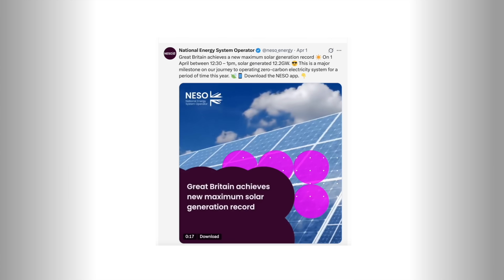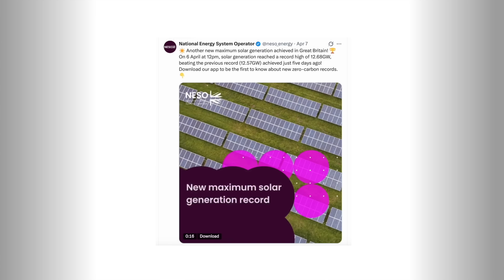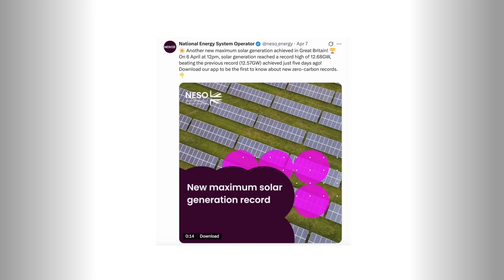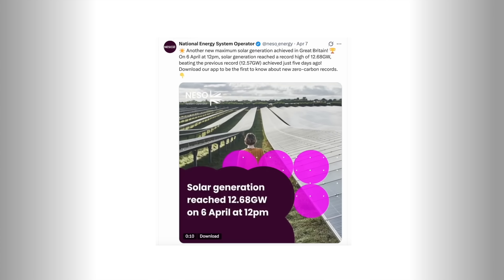Looking at data from Energy Stats UK, you can see wholesale prices dropping to near zero more frequently, and summer hasn't even arrived yet. At the beginning of this month, the UK broke its solar generation power record for the day, generating 12.57 gigawatts of power at lunchtime. But that record was broken again just a few days later — this time 12.68 gigawatts — and we can expect that record to be broken several times more this year as we head towards summer.